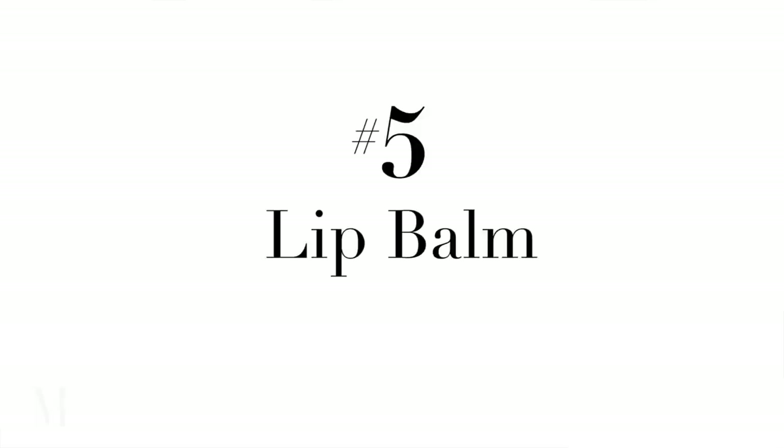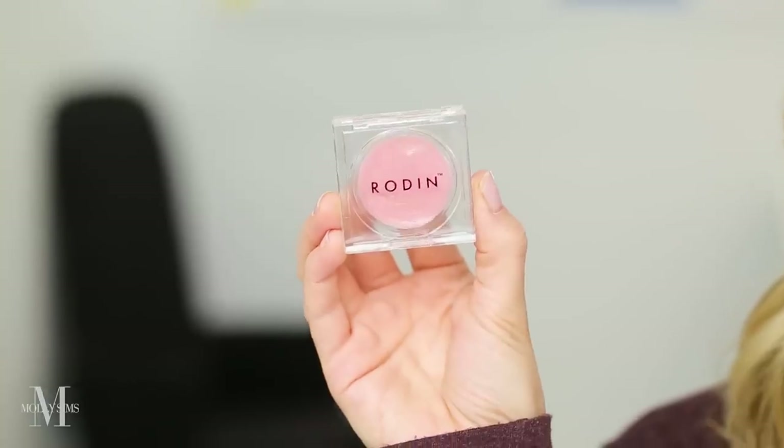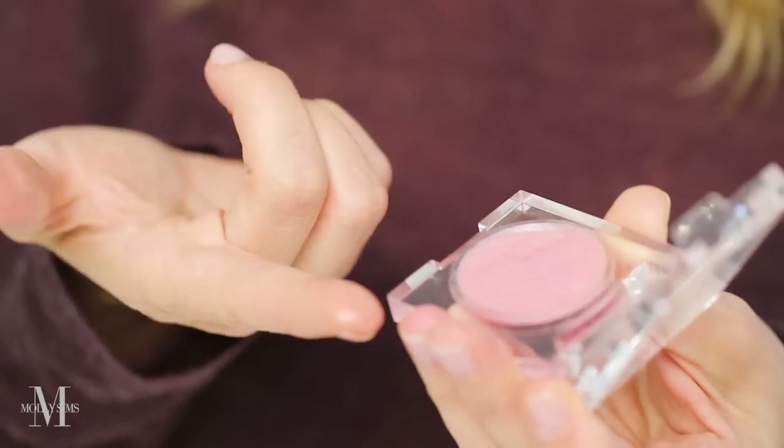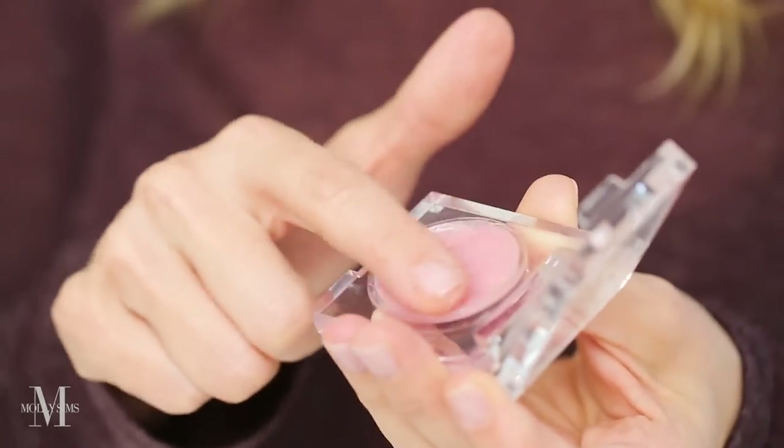One of the best multi-use products is lip balm — I always carry it in my bag. I've been doing this trick literally since I was a model, and I learned it from two other models. They would just dab a little gloss on the top of their eyelids, or the top of their brow bone, or the top of your cheekbone, or on the cupid's bow.